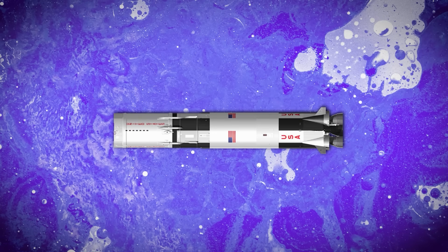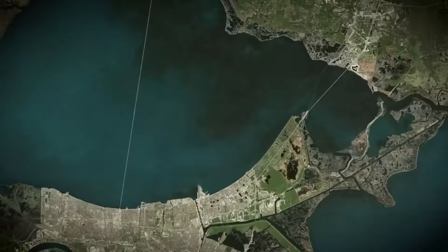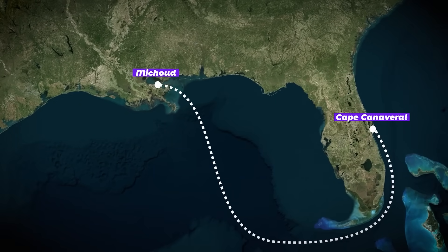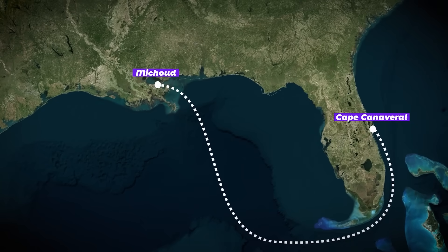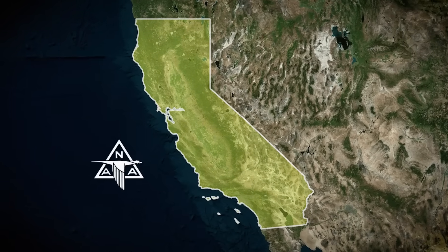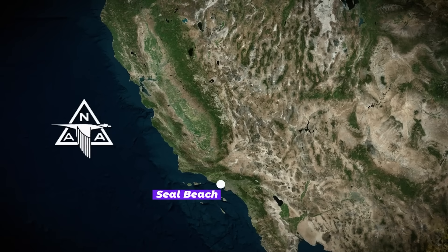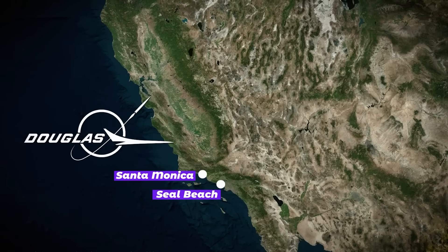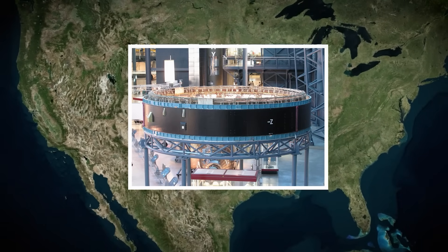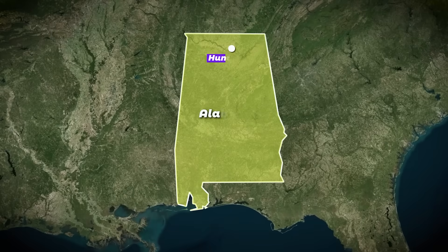The Saturn V's first stage booster was manufactured by Boeing in a suburb of New Orleans called Michoud, just across the bay from Florida, where NASA had built their primary launch site on Cape Canaveral. So transporting stage one of the moon rocket was a relatively easy trip by boat. Saturn V was a three-stage rocket, and to make matters more complicated, those second and third stages were coming in all the way from California. Stage two was being built by North American Aviation in Seal Beach, while stage three was manufactured by the Douglas Aircraft Company in Santa Monica. And the rocket's instrument unit — a giant ring carrying all of the Saturn V's navigation and control systems — was built in landlocked Huntsville, Alabama.